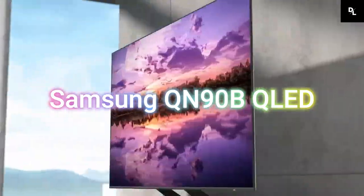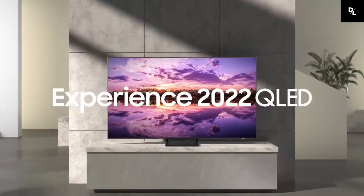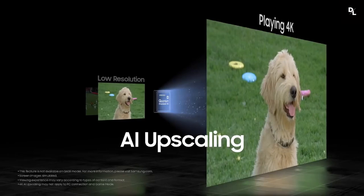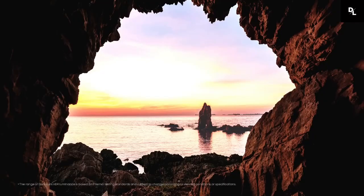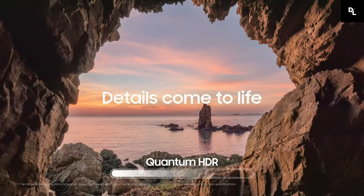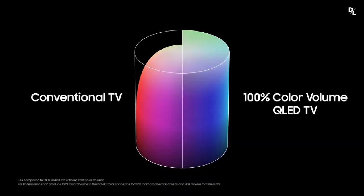Samsung QN90B QLED — if you're looking for the best TV for streaming in the upper mid-range price category, check out the Samsung QN90B QLED instead. It delivers slightly worse picture quality than the Samsung S95B OLED, as there's more blooming around bright objects in darker scenes, including around subtitles. However, it looks much better in well-lit rooms thanks to its incredibly high peak brightness in both SDR and HDR, making it an excellent choice for a bright viewing environment.